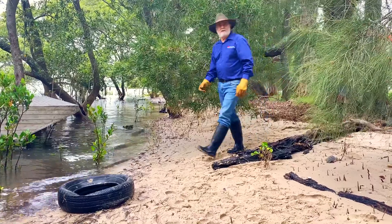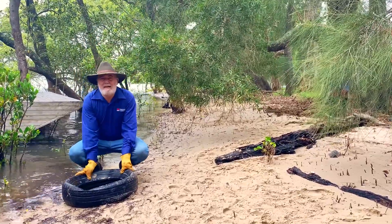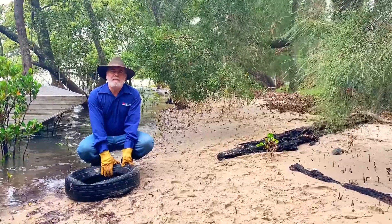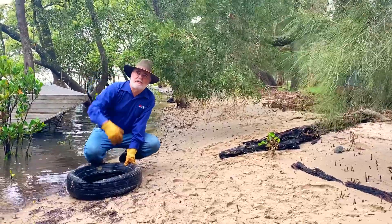At some sites you may come across dumped tyres or other heavy items. Be careful — they could be full of sand, mud or water. So when you're lifting, make sure you bend your knees, straighten your back and lift. And if it's too heavy, make sure you get somebody else to help you.